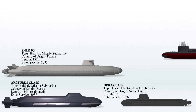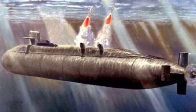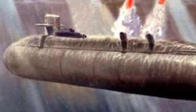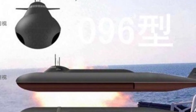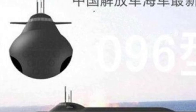The Type 096 is a planned class of nuclear ballistic missile submarines for the People's Liberation Army Navy Submarine Force of China, scheduled to enter service in 2030. This submarine will be equipped with a JL-3 SLBM. The Type 096 is expected to rival the most advanced Russian submarines in terms of stealth, sensor capabilities, and weaponry. It is anticipated to be notably larger than the older Type 094 and is believed to share a design approach similar to that of Russian submarines.